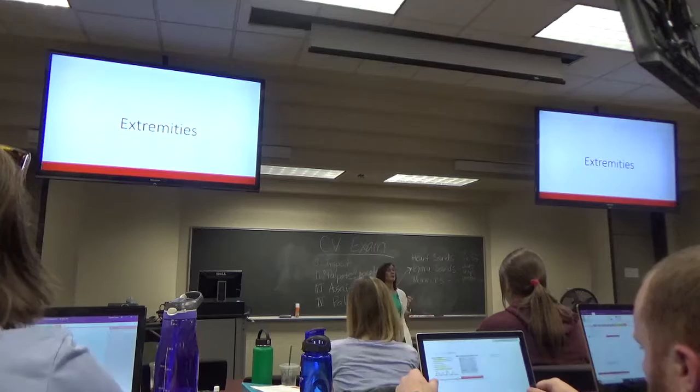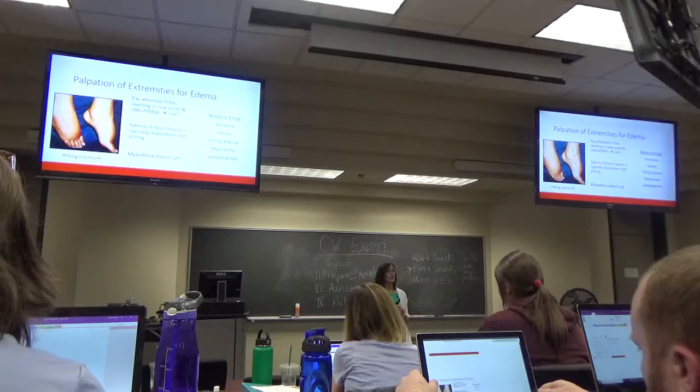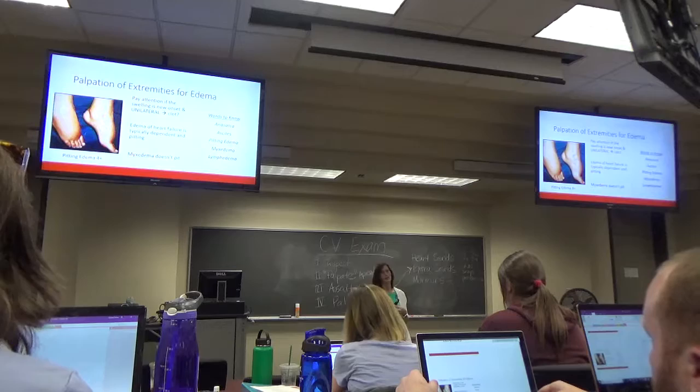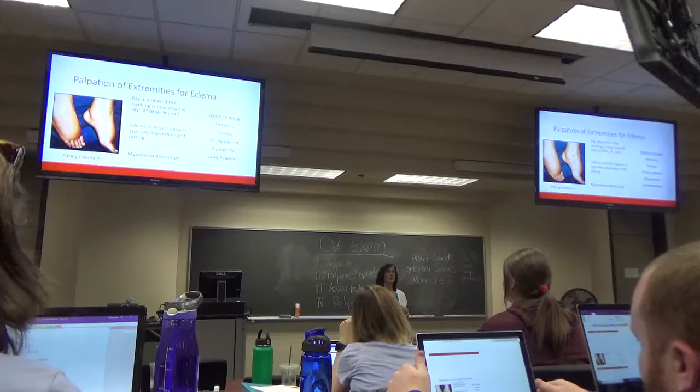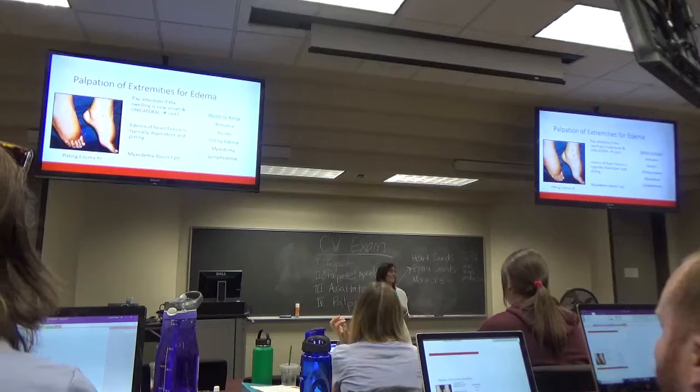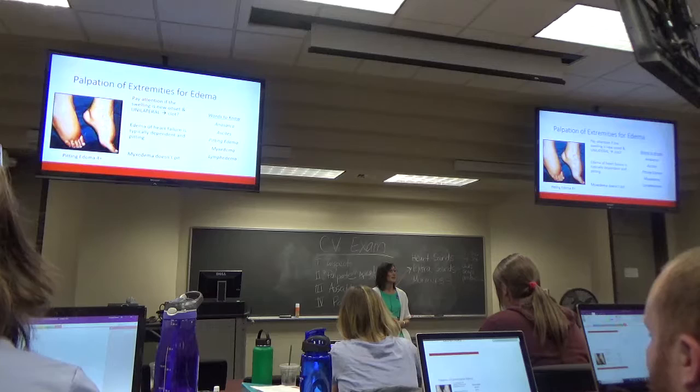Extremities are pretty easy — you just need to palpate for edema. What's the difference between pitting and non-pitting edema? With pitting edema you press into the skin and it stays — those are thumbprints — sometimes for several minutes if it's really bad edema. Clinically, the big thing is: do both feet look like that, or does one foot look like that?